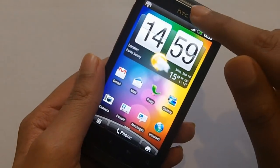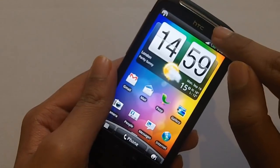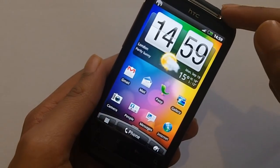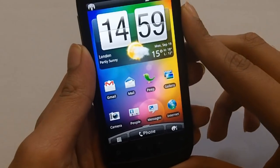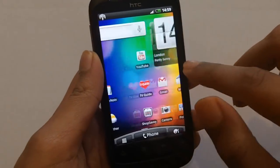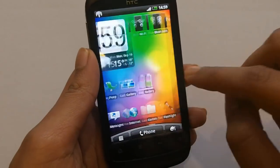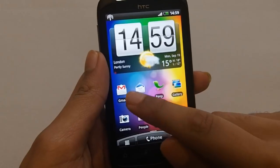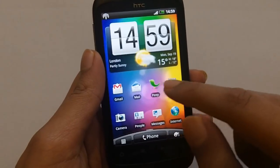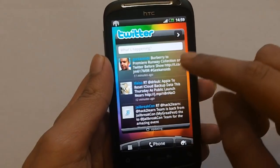The other thing I don't like is the earpiece — it's quite clear but does get muffled when I'm making calls. I've also noticed the handset lags at times; when web browsing it sometimes won't pinch to zoom, and there are some glitches in the Sense interface.